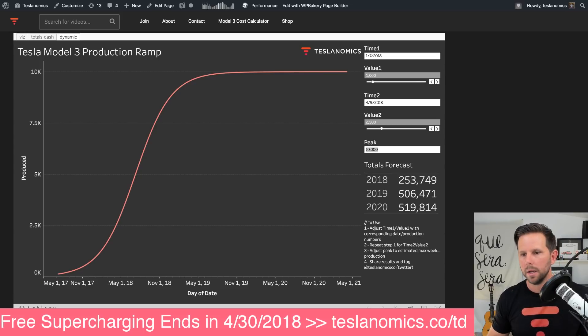Tesla is improving upon what Toyota had done 10 or 12 years ago, obviously. However, doubling is a pretty ambitious target.